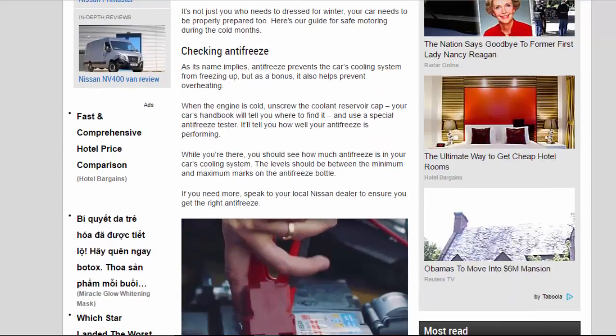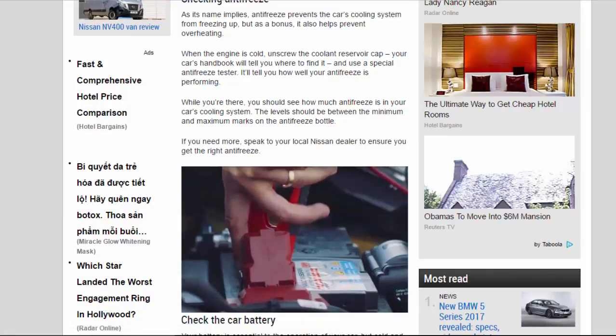Checking Antifreeze. As its name implies, antifreeze prevents the car's cooling system from freezing up, but as a bonus it also helps prevent overheating. When the engine is cold, unscrew the coolant reservoir cap — your car's handbook will tell you where to find it — and use a special antifreeze tester. It'll tell you how well your antifreeze is performing. You should also check how much antifreeze is in your car's cooling system; the levels should be between the minimum and maximum marks. If you need more, speak to your local Nissan dealer to ensure you get the right antifreeze.